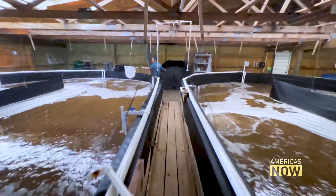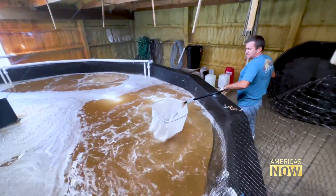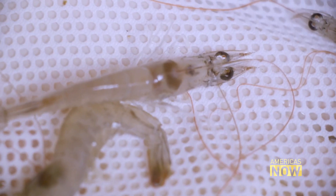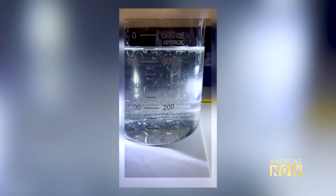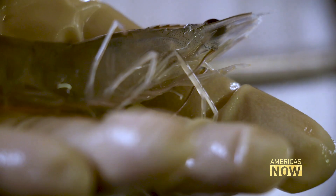Each of these raceways can hold up to 50,000 shrimp. The ability to grow shrimp inland in compact facilities should allow for smaller scale operations to succeed in the U.S. The brood stock shrimp raised here are prized for their fast growth, high survival rate and disease resistance. Once mature, they are sent to farms in Asia — Thailand, China, Vietnam, Singapore and Indonesia, mostly Southeast Asia.